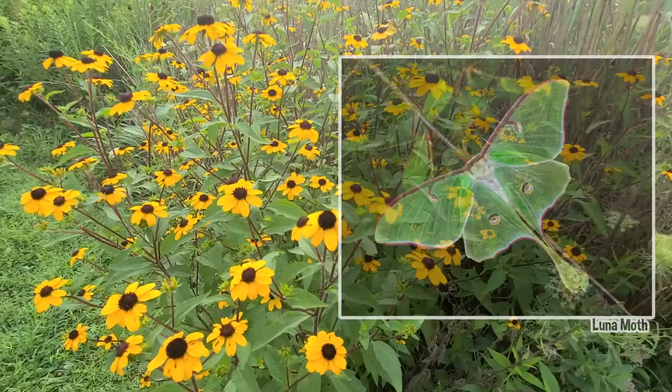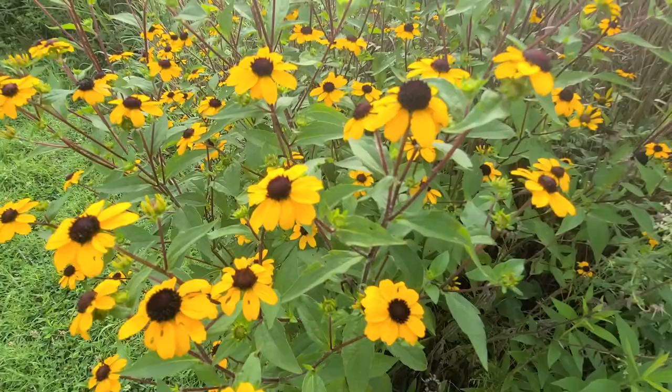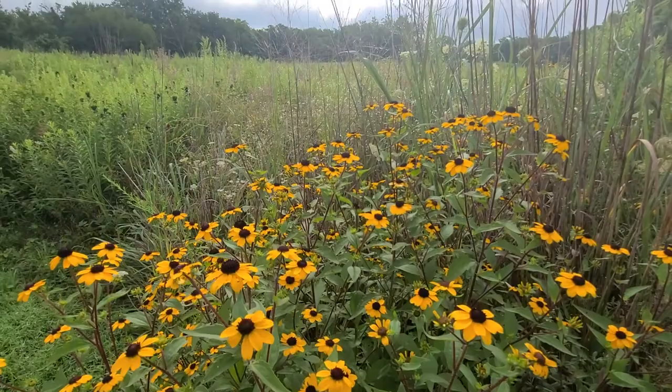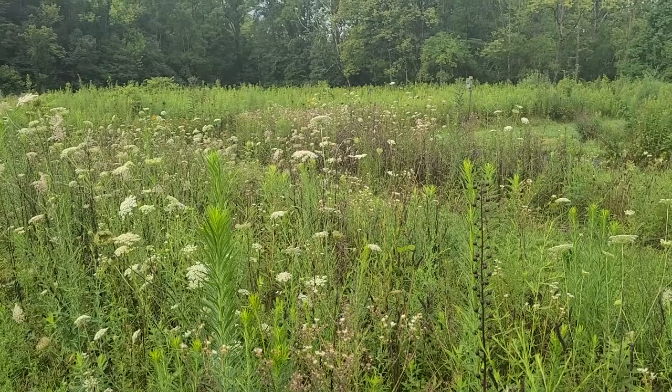Another amazing Ohio moth species is the luna moth, also called the moon moth. Apparently brown isn't a good color on them — they prefer vivid green instead. Though smaller than a cecropia moth, this species can still grow up to four inches in wingspan and are also found in deciduous hardwood forests. They are most active on nights when the moon is very bright and are very attracted to light sources, so keep an eye out by porch lights and campfires. You never know what you might find!